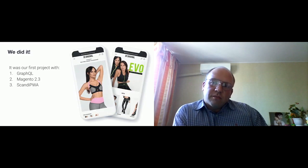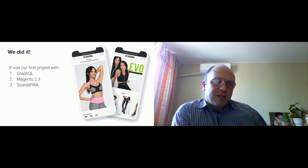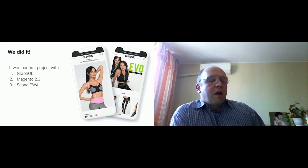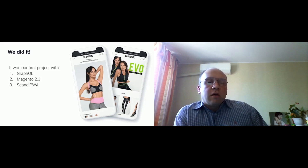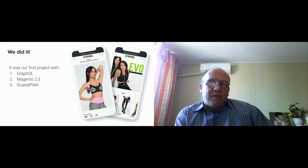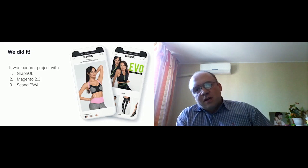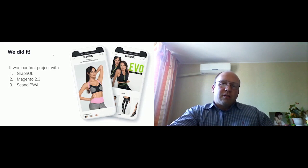It was a hard educational journey for us because it was the first time we used GraphQL in our project, the first time we used Magento 2.3, and the first time we used Scandi PWA. It would be a difficult project for us. We solved many technical issues and did a lot of custom code. I'll show some pages from the site.